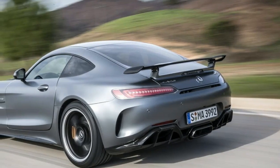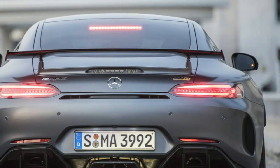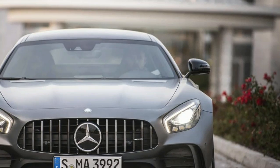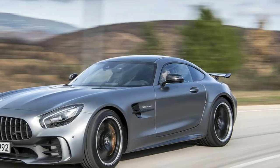Last but most certainly not least, enormous 15.4-inch front and 14.2-inch rear drilled steel brakes are standard. If your house backs up to a race track, we suggest the optional 15.8-inch front and 14.2-inch rear carbon ceramic brakes.